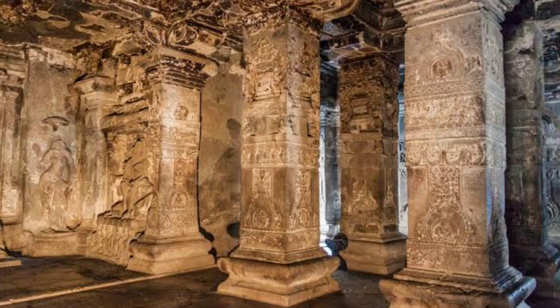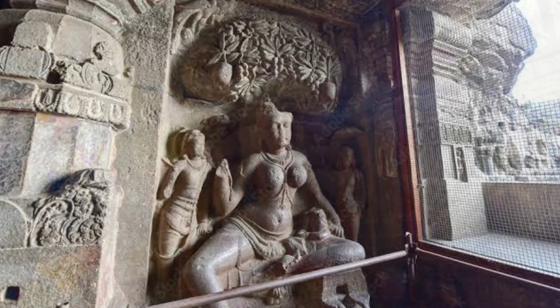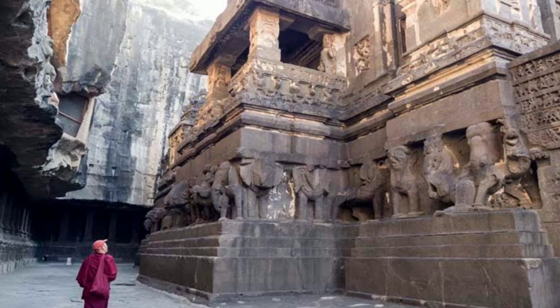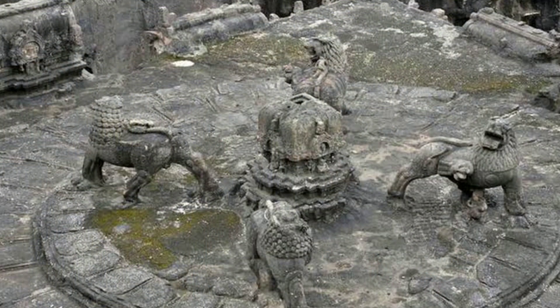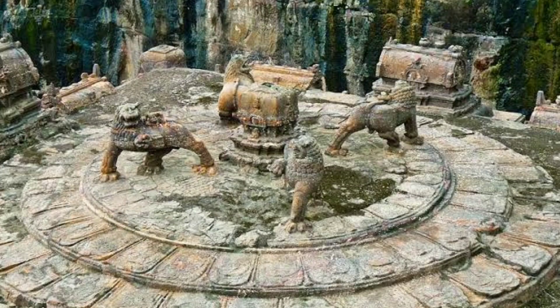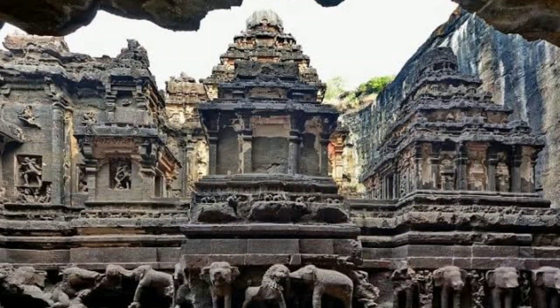Some researchers have suggested that the temple's central courtyard aligns with the sun during certain times of the year, potentially indicating an astronomical connection, though this theory is still debated. The reasons behind carving the temple out of solid rock rather than using traditional building methods are not entirely clear, and understanding the motivation behind this approach adds to the mystery. Placing the construction of the Kailasa Temple in its broader historical context is also challenging due to limited historical records. Overall, the temple's enigmatic construction, intricate carvings, and the skills required for its creation continue to spark curiosity and investigation among scholars and visitors alike.